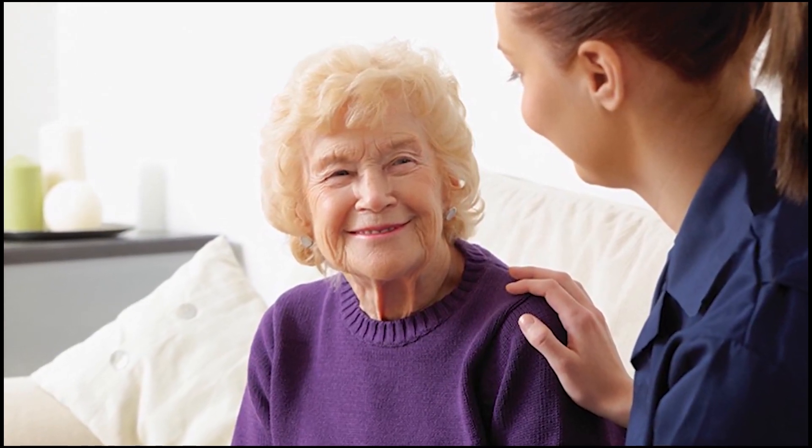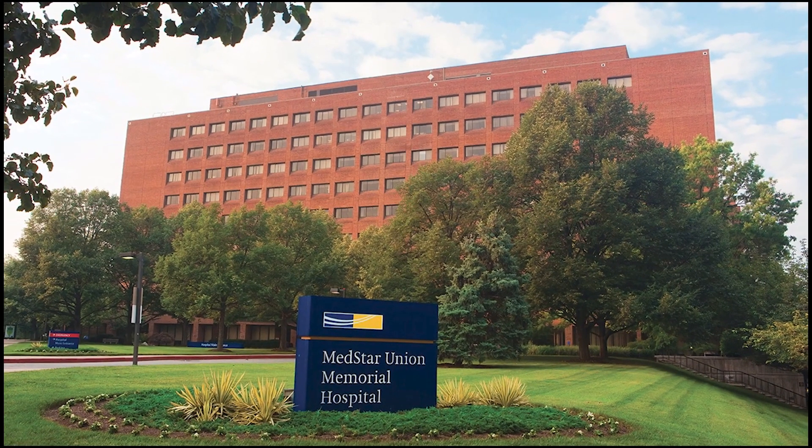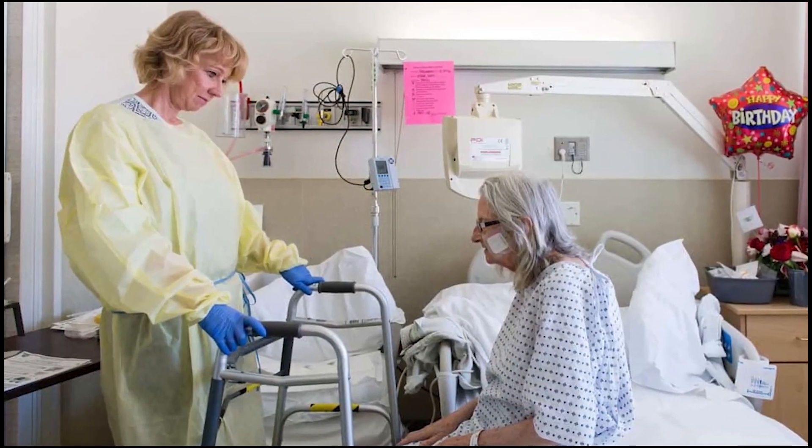Let's talk about home health care and how it helps patients. Sometimes when patients are discharged from a hospital, nursing home, or rehabilitation center, they still need extra help and monitoring by medical professionals.